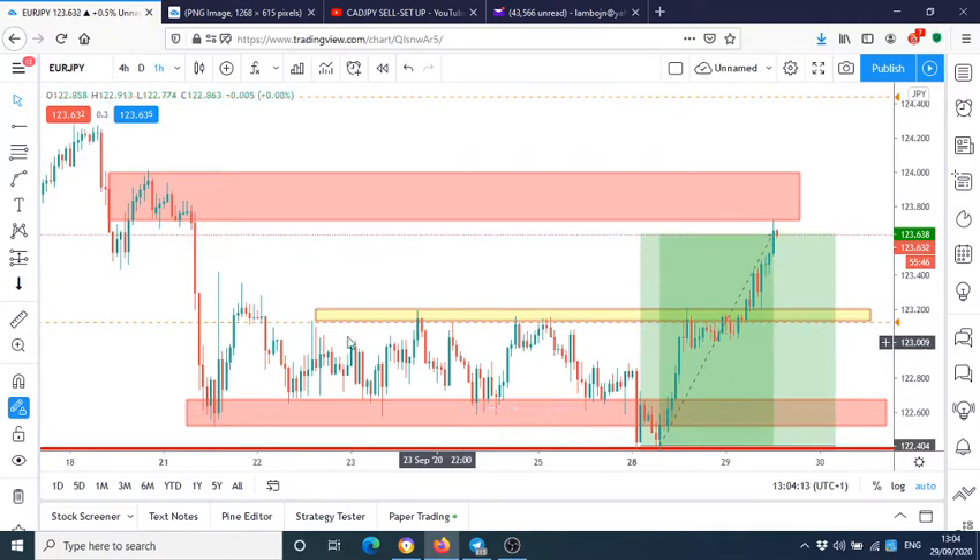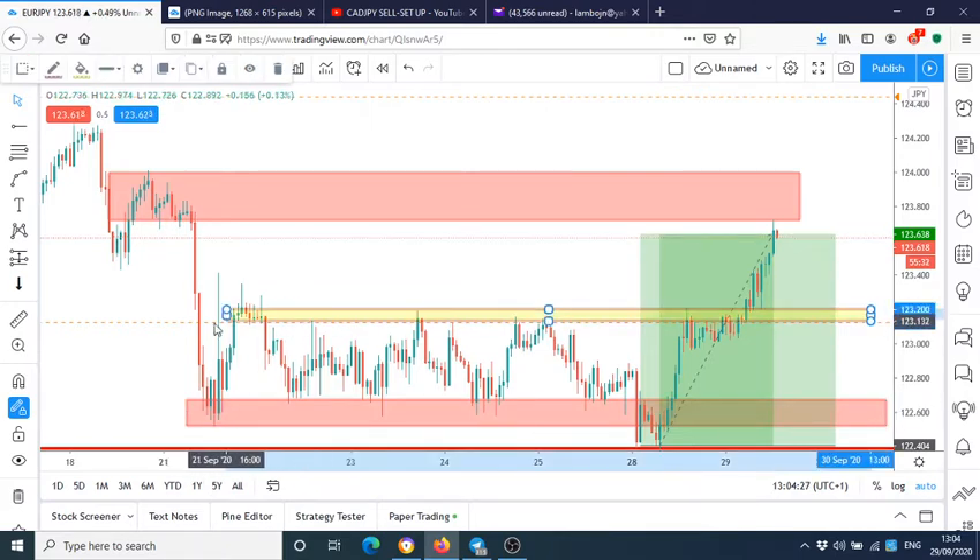First, I identified these equal lows. These equal lows are basically our support, and the equal highs are our resistance. You can see how price ping-ponged inside this level, inside the zone. This is our range — we had these up and down movements within it.